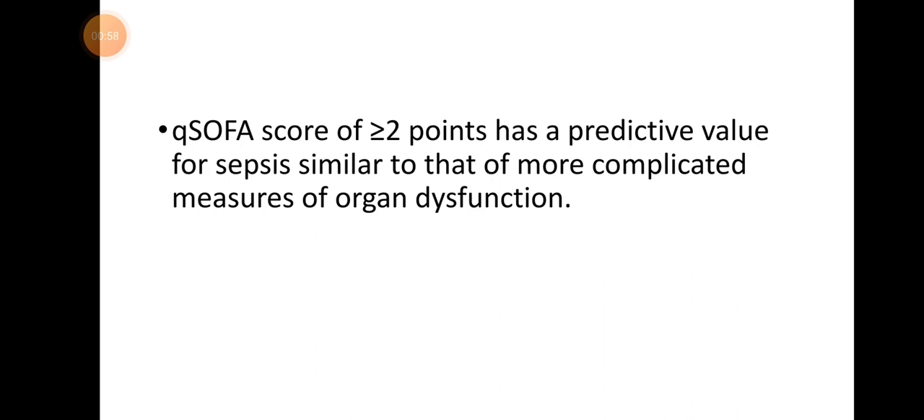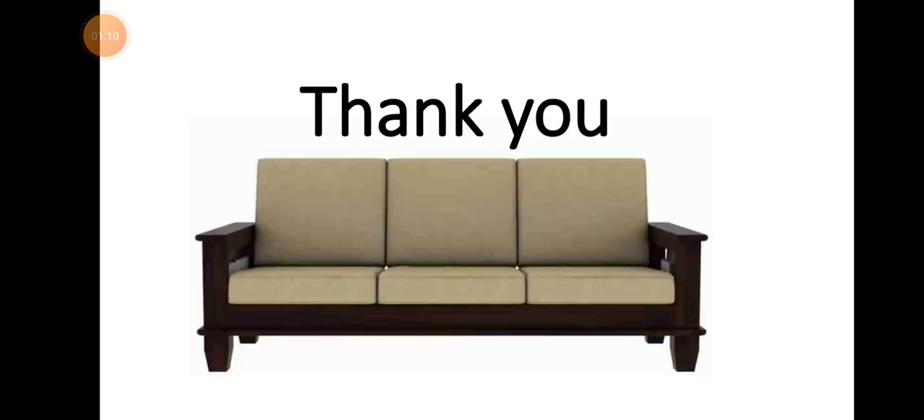A quick SOFA score of equal to or more than 2 points has predictive value for sepsis similar to that of more complicated measures of organ dysfunction.